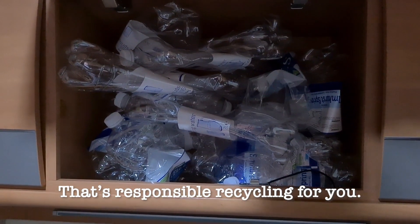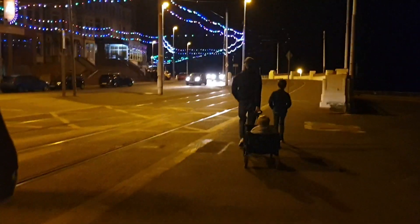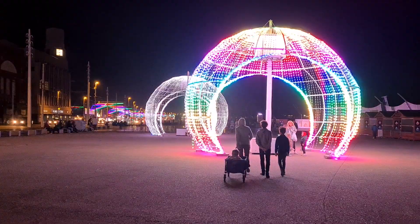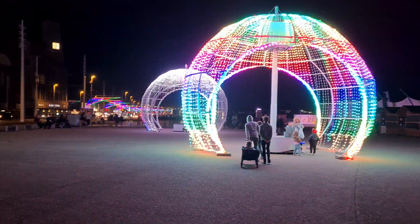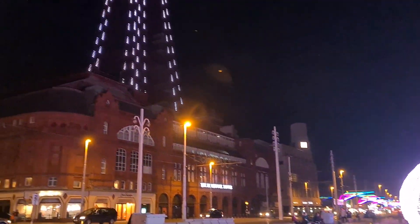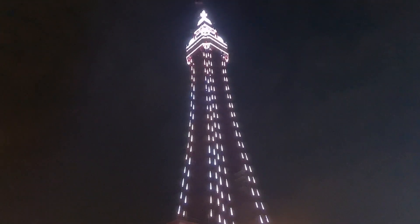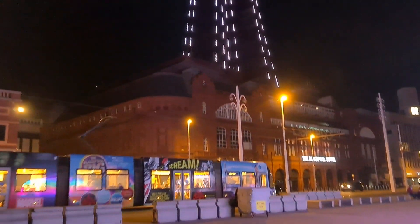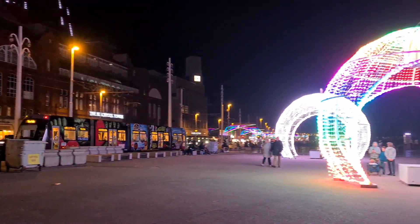That's responsible recycling for you. Someone's getting a bit of transport to see the Illuminations. Sadly I can't play you the audio we recorded — it gave a real sense of the atmosphere down at the seafront, but unfortunately the music was so loud that YouTube's algorithm picked out the song and gave me a warning. So I've typed 'happy dance music' into YouTube's free audio library and this is the first thing I found — enjoy!